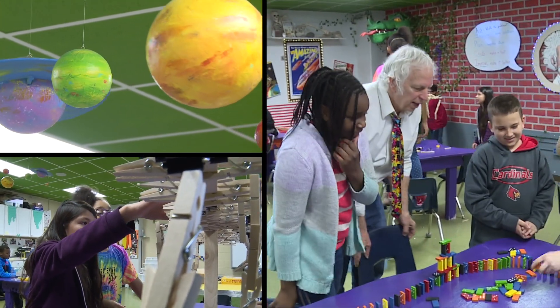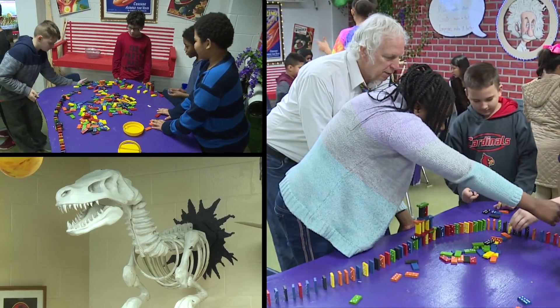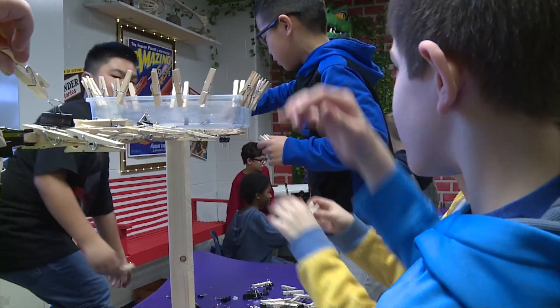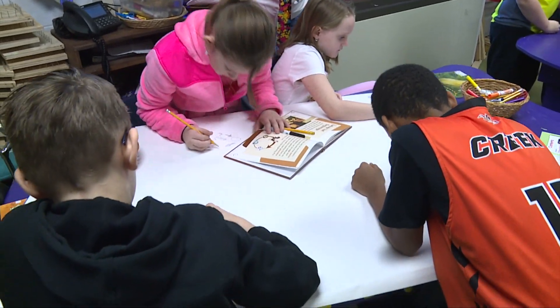I wanted this room to look different from the get-go. I wanted the kids to walk in and say, something's going on here and I like it. I wanted it kid-friendly, colorful. I didn't want any right angles. I wanted fun stuff in here but science-related. So everything we do here is hands-on, and I think that really makes a strong impression on the kids.